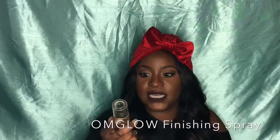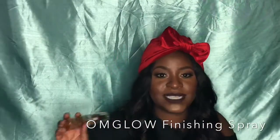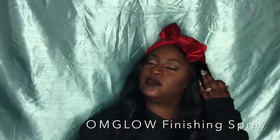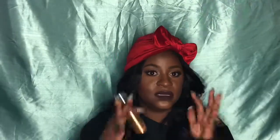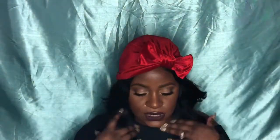This is the OMG Glow finishing spray, made by a makeup artist — shout out to Joelle. If you want that glow to come from within and it smells amazing, check these out as a finishing spray. I spray this on and then go over it with my kabuki brush, and my skin just feels so grandiose afterwards.